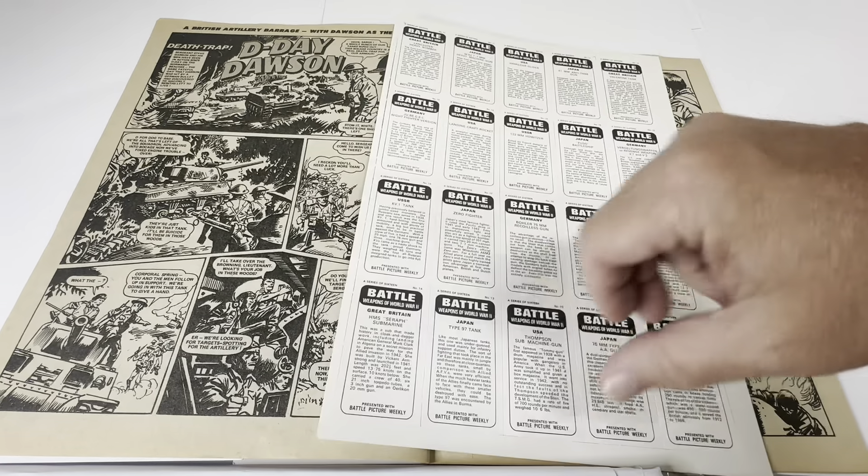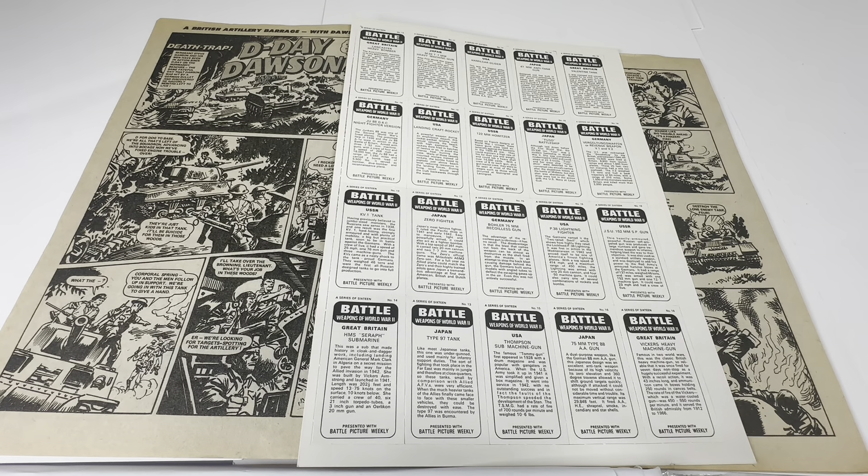Turning the cards around to the back, you can see four descriptions on each card. For example: from Great Britain, a Lancaster heavy bomber; from Japan, the heavy machine gun; USA, a Hamm glider; Japan, the anti-tank gun; Great Britain, the Valentine tank; Germany, the night fighter version; USA, the landing craft rocket; USSR, 12-millimetre howitzer; Japan, the Fuso battleship; Germany, the Vergeltungswaffen or revenge weapon — the V-1s or V-2s; USSR, KV-1 tank; Japan, Zero fighter; German 75-millimetre recoilless gun; USA, P-38 Lightning fighter; USSR, JSU 152-millimetre SP gun; Great Britain, HMS Serif submarine; Japan, Type 97 tank; USA, Thompson submachine gun; Japan, 75-millimetre Type 88 AA gun; and Great Britain, Vickers heavy machine gun.